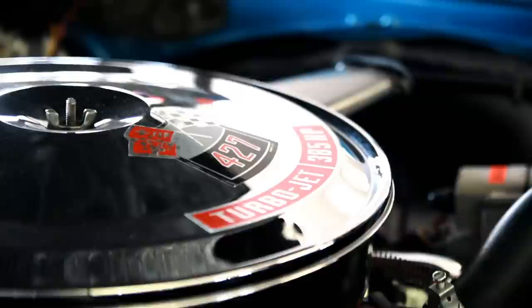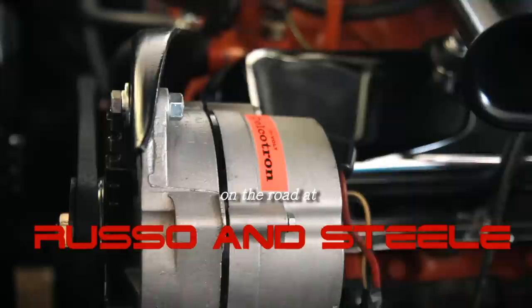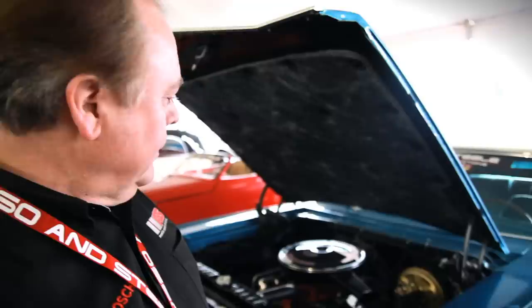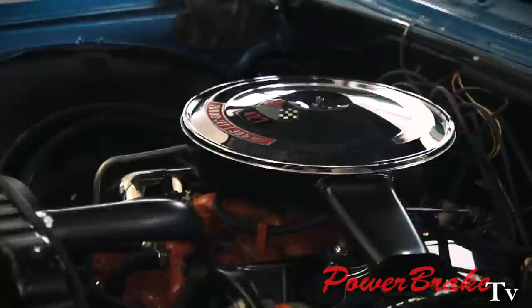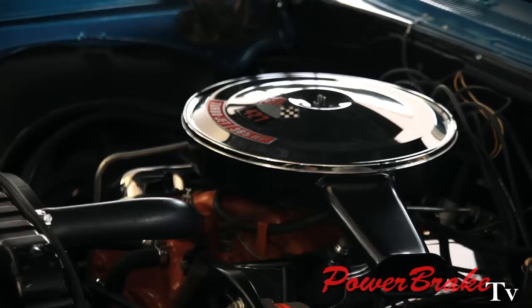Here we have a beautiful example of a 67 SS-427 in Focus Blue, 427 convertible. But in 67, the only available horsepower was a 385-horse hydraulic cam mild motor. There were no 425-horse cars made in 67.